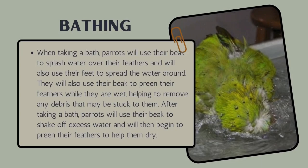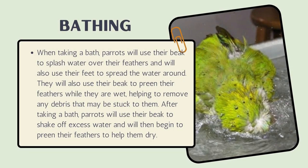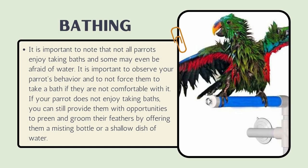When taking a bath, parrots will use their beak to splash water over their feathers and their feet to spread the water around. They will also use their beak to preen their feathers while wet, helping to remove any debris stuck to them. After taking a bath, parrots will shake off excess water and then begin to preen their feathers to help them dry.